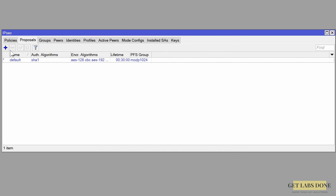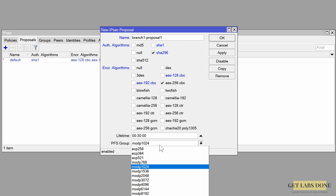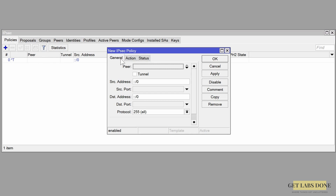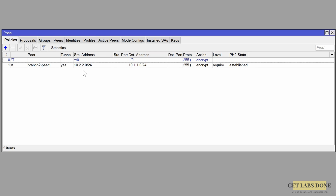Now click on the Proposals tab and click the plus icon to add a new proposal. In the proposal configuration add the name, choose SHA256 as authentication algorithm, AES256CBC as encryption algorithm, PFS group 2048 which is group 14, and click OK. Now click on the Policies tab and click the plus icon to add a new policy — this is where we define the phase 2 subnet details for the tunnel. In the General tab choose the peer we defined and check the tunnel option. Enter source IP as 10.2.2.0/24 and destination subnet as 10.1.1.0/24. Click on Action, under proposal choose the proposal we defined, and click OK. The phase 2 of the tunnel is already in an established state, which means both phase 1 and phase 2 are up.